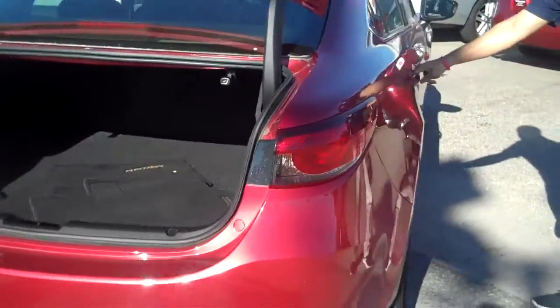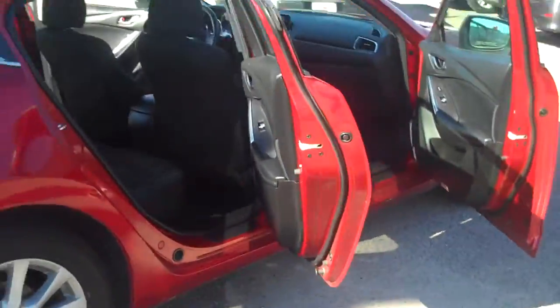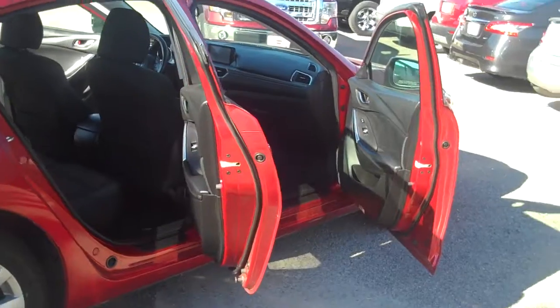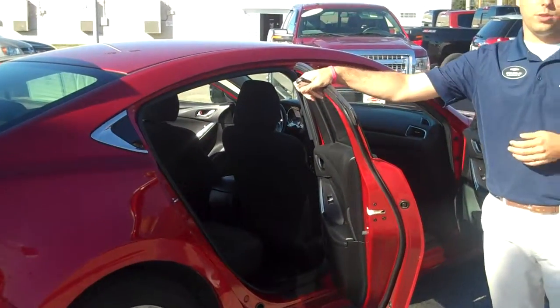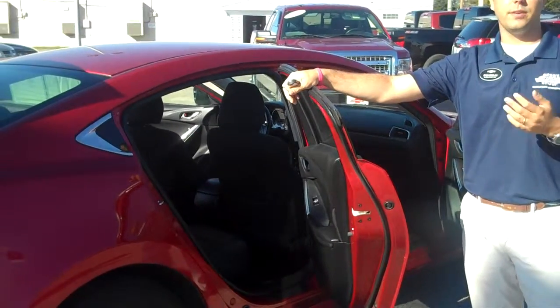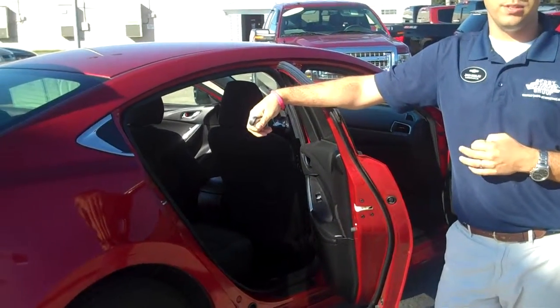Again, priced well under fair market value. Normally we would talk about the warranties that you've got on a new Chevrolet product. On this Mazda, you have the same thing that you'd have on a Chevrolet, except you'll have the remainder of a 5-year or 60,000-mile powertrain warranty.